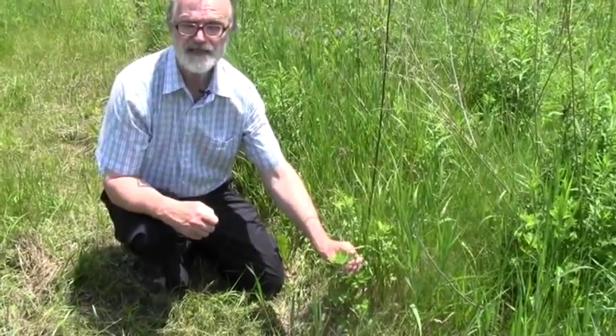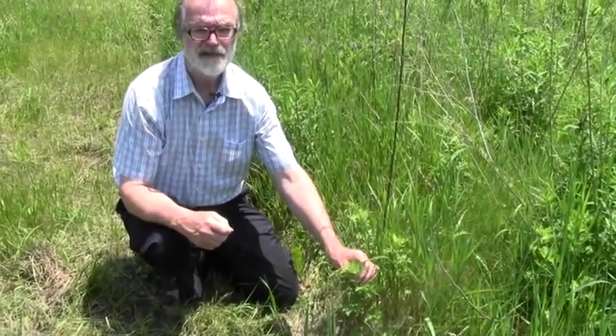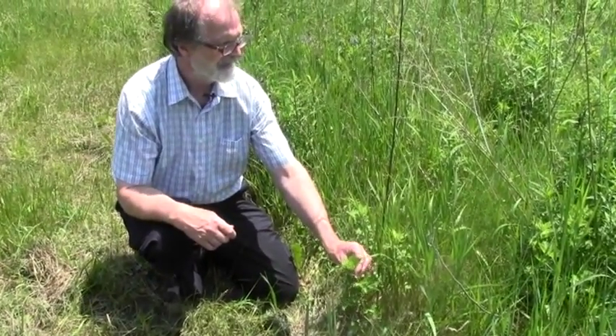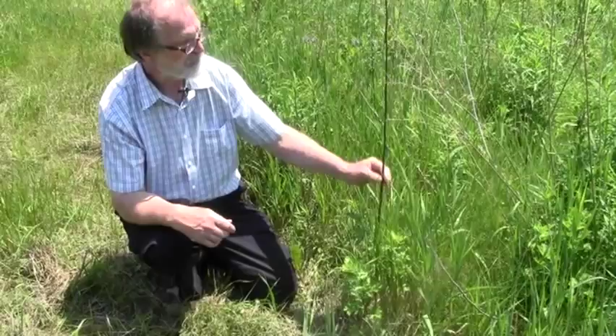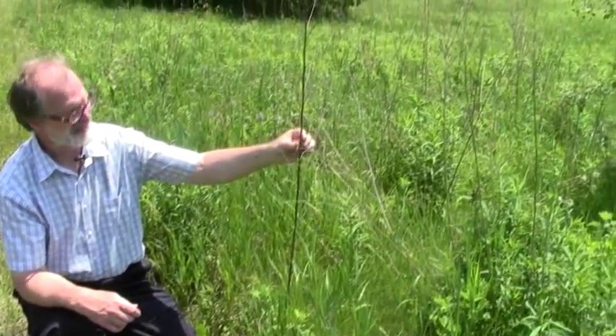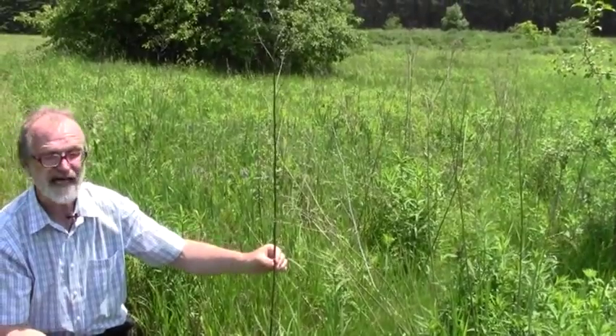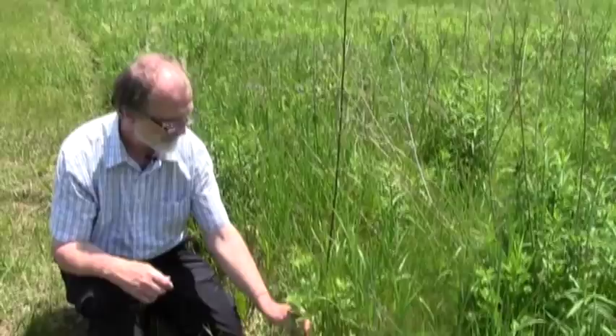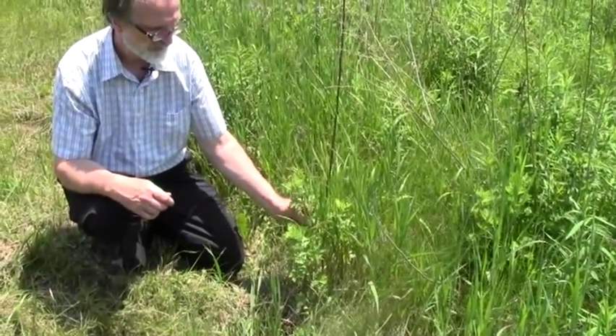Mugwort is a hardy perennial. It can survive down to at least zone three in Canada, and it grows quite tall — up to four or five feet. This is a branch from last year's growth, and this is the new growth coming back from the root system.